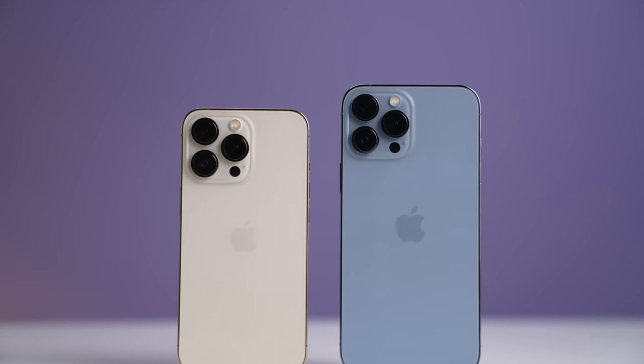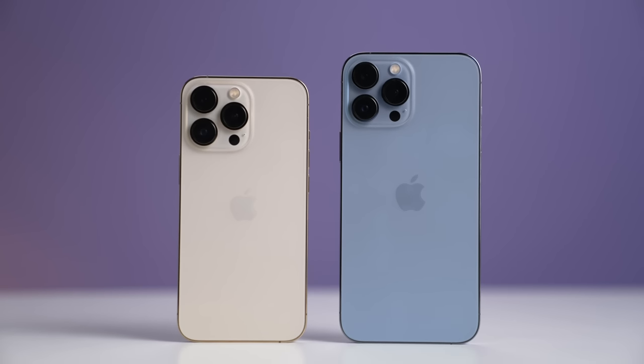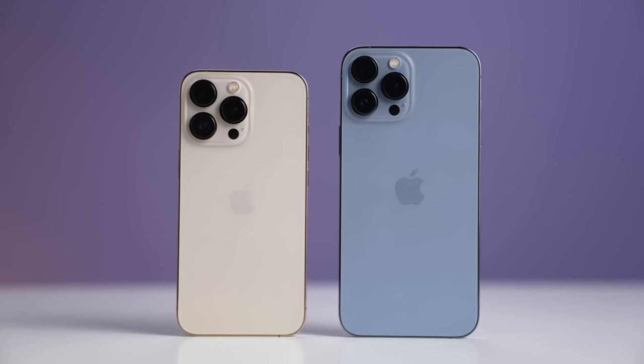Today I'm reviewing the iPhone 13 Pro and touching on the 13 Pro Max. I'm mostly going to focus on the iPhone 13 Pro because that's the device that excites me the most, but I will be reviewing the iPhone 13 and mini in an upcoming video, so make sure you're subscribed to the channel to see that one.